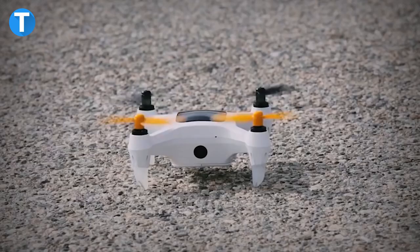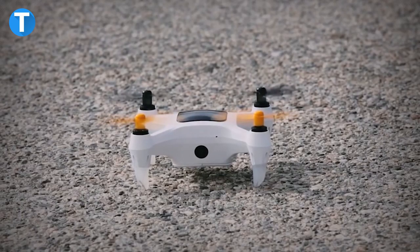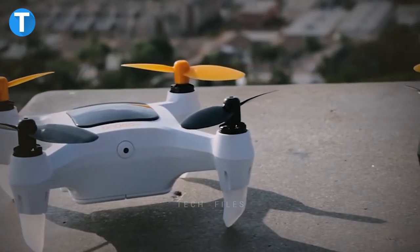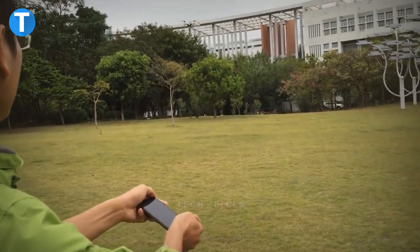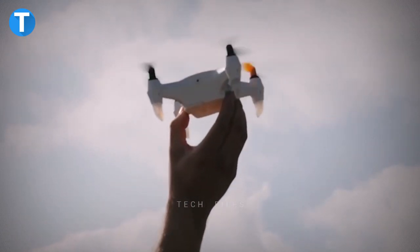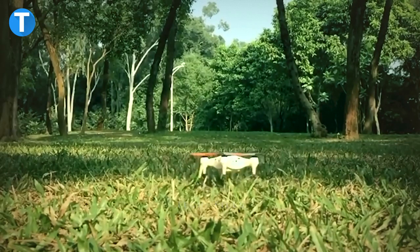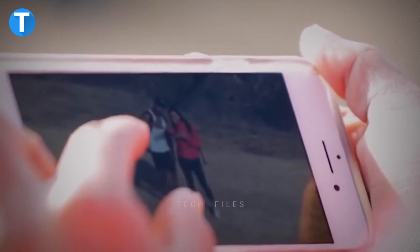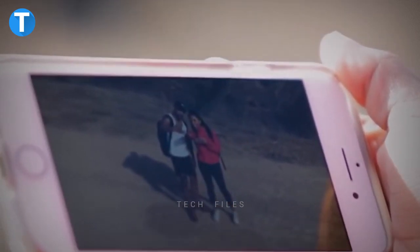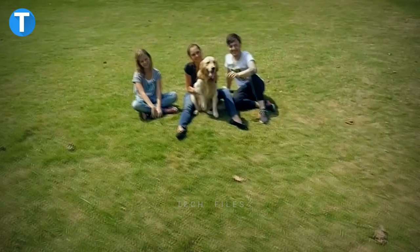Owner Go Fly Smart Nano Drone. The Owner Go Fly Smart Nano Drone is a very portable quadcopter that measures five by five inches and features an innovative GPS system as well as smart infrared sensors to detect your motions, avoid obstacles, and record them in full HD. With cutting-edge image stabilization technology, the eight-megapixel camera can take selfies in the air or record videos in full HD at 1080p.